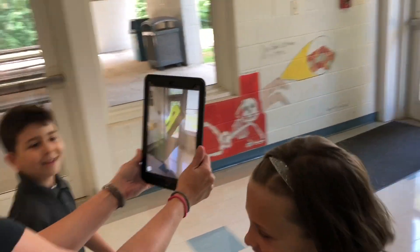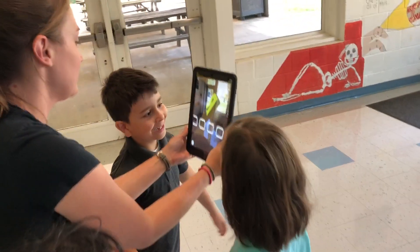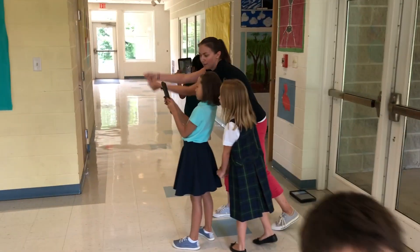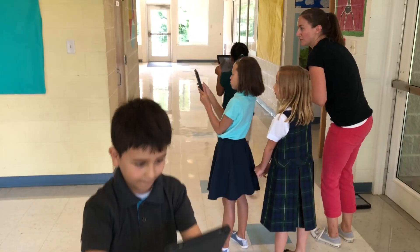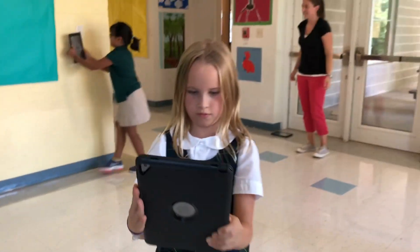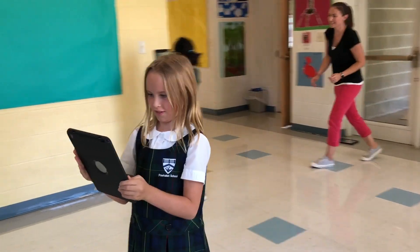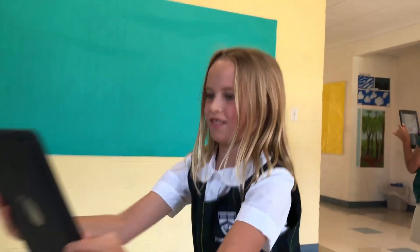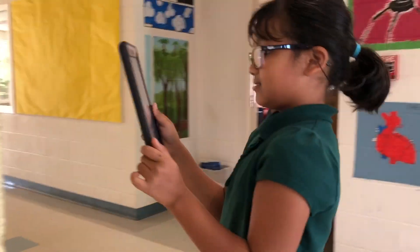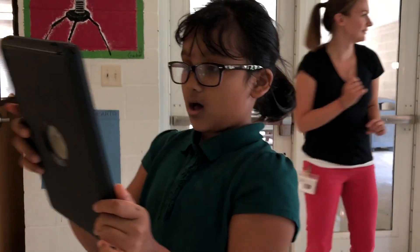One of my favorite AR apps is Catchy Words. Students begin the activity by inputting one of their spelling or vocabulary words. The app then places the letters of the word throughout the student's physical world for them to find, catch, and place in the correct order. There is plenty of movement and freedom within the experience and it really provides for an engaging spelling lesson.